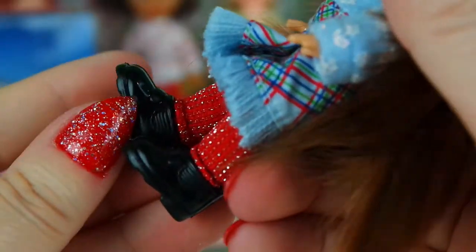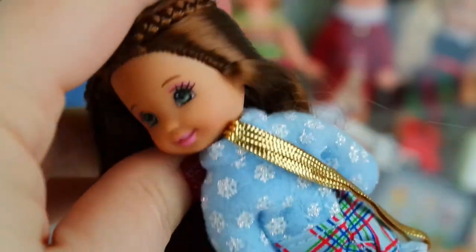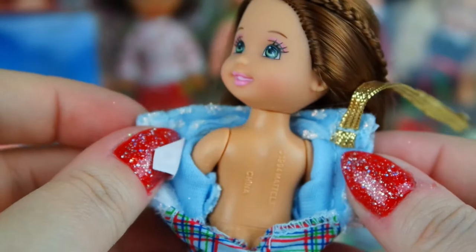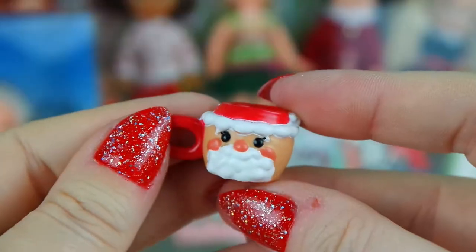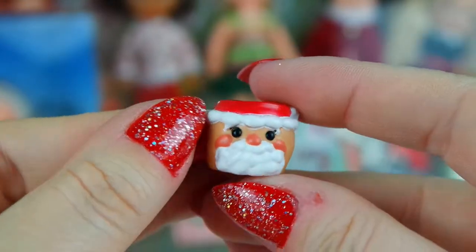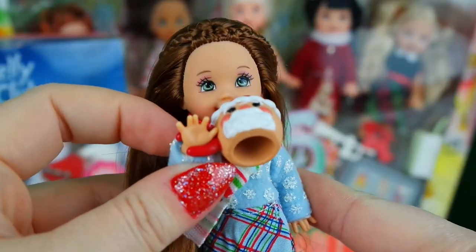She's also wearing these pretty red leg warmers with metallic threads in them and these super cute black booties. She also doubles as an ornament with this little hanger that connects to her clothes, and she comes with these fun little cardboard cutouts and this little hot chocolate Santa mug with a little handle on it so you can put it on her hand for her to sip from.